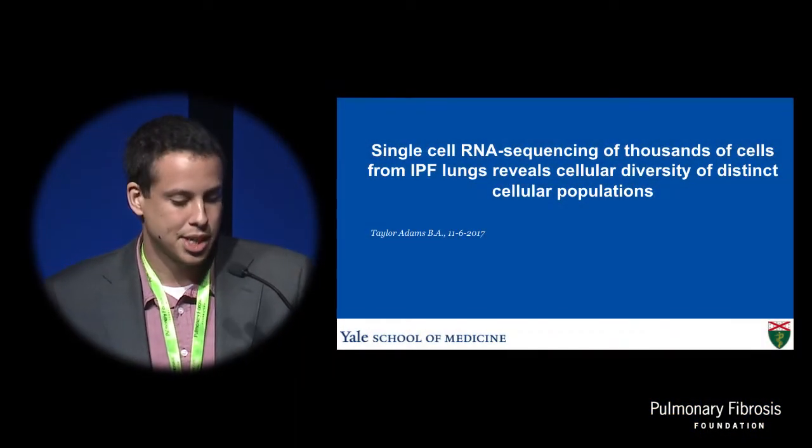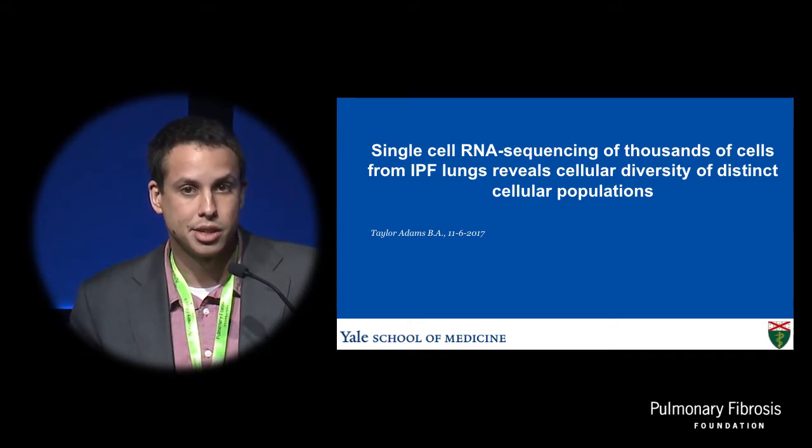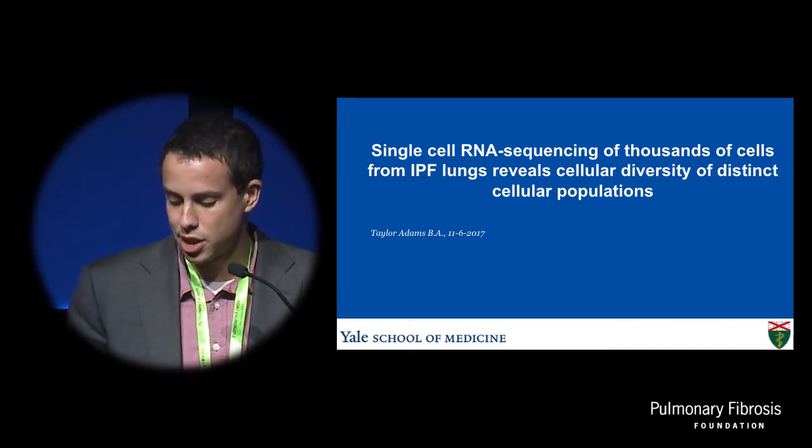Hi, my name is Taylor Adams. I want to start by saying thank you to the Pulmonary Fibrosis Foundation for giving me the chance to come here and share the research that we've been working on. I'm going to be presenting on single-cell RNA sequencing of idiopathic pulmonary fibrosis lungs.